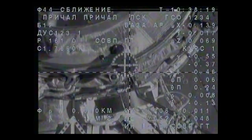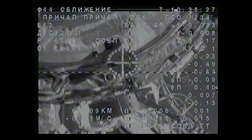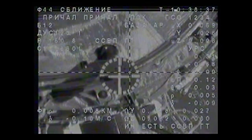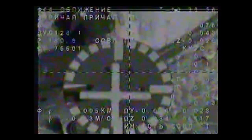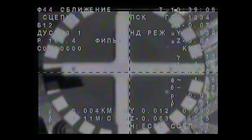Just about 10 meters to go. We'll stand by now for contact and capture. Five meters is the range. Everything is within the norm. The target is in the center of the periscope. Soyuz almost arrived. We are ready for the contact. Five meters is the range, the range rate is nominal. There is contact — mechanical contact. Capture confirmed at 2:39 a.m. Central.